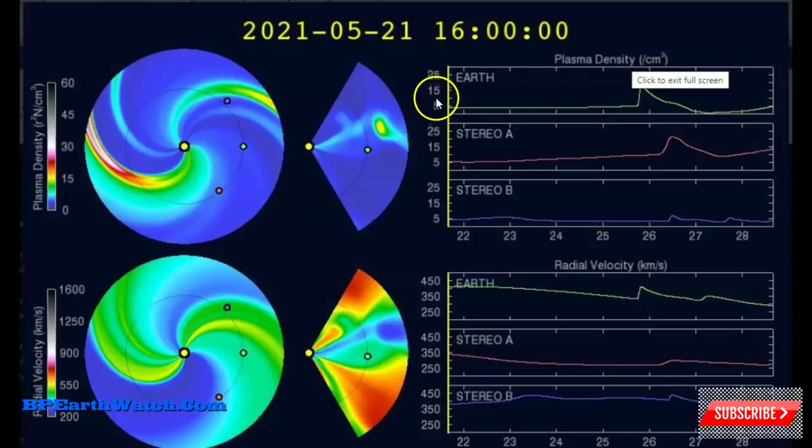Usually when you see this plasma density scale, it goes up to about 5 to 15 — that's how thick, that's how many energized particles are in this cloud coming at us. What's happening here — the Earth is shown in the green line — we see a sudden spike, and that's like hitting a brick wall. You're going to more than likely see some pretty powerful quakes.